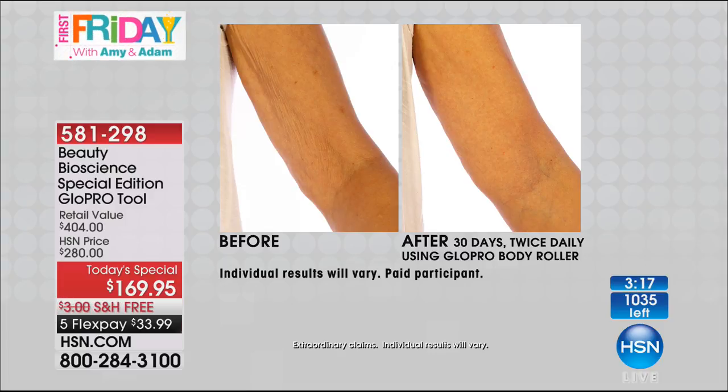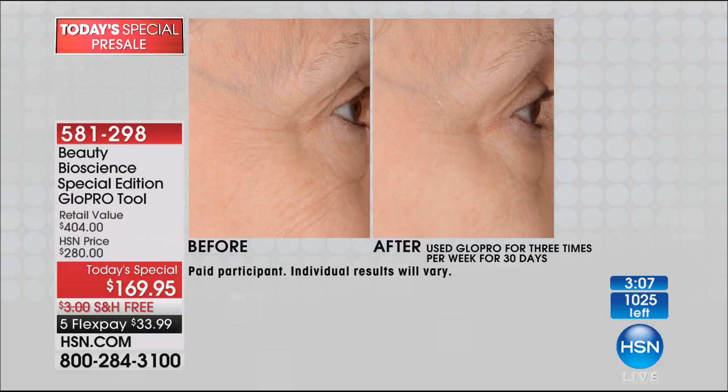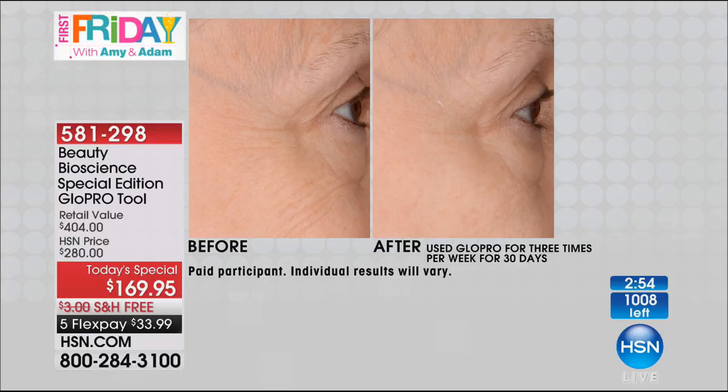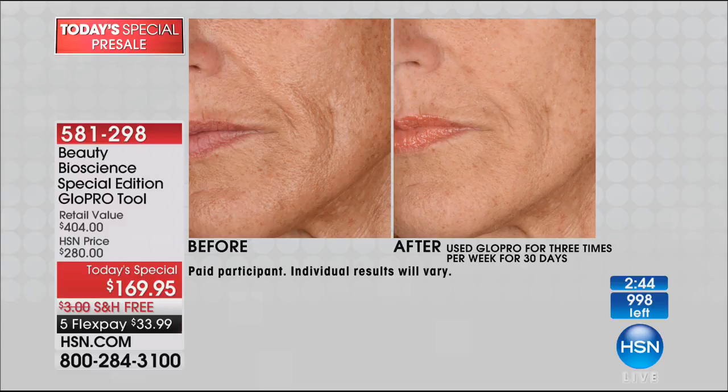We're addressing every sign of aging — you use it on your neck, your décolleté, your body. I called a local microneedling salon last week — $750 to microneedle just one area, and you buy a six-pack. What I love about this is it is a one-time purchase and you own the technology for life.